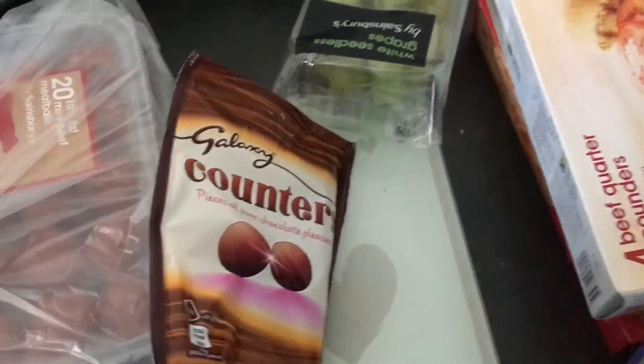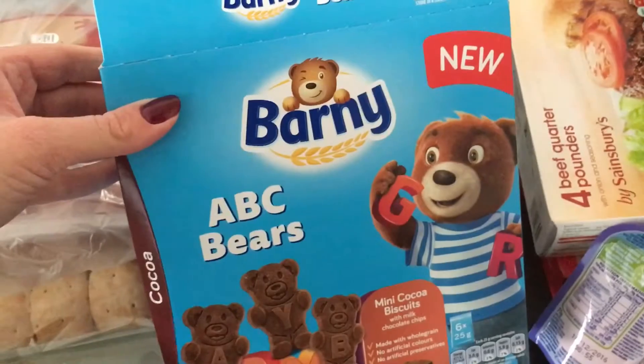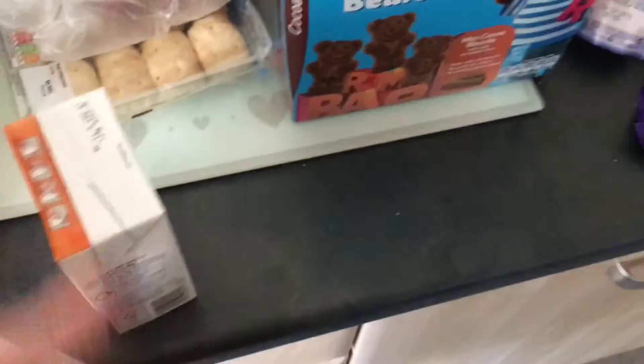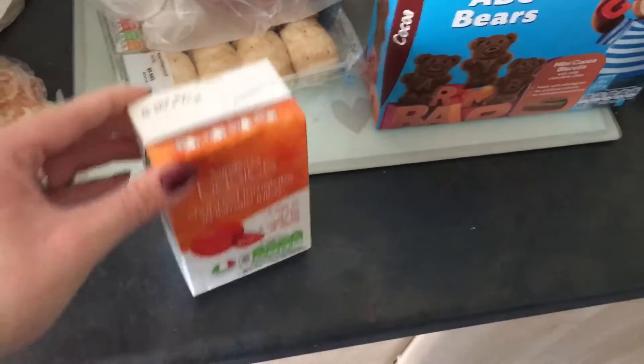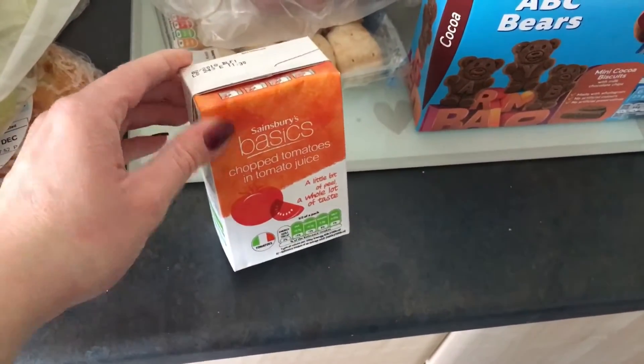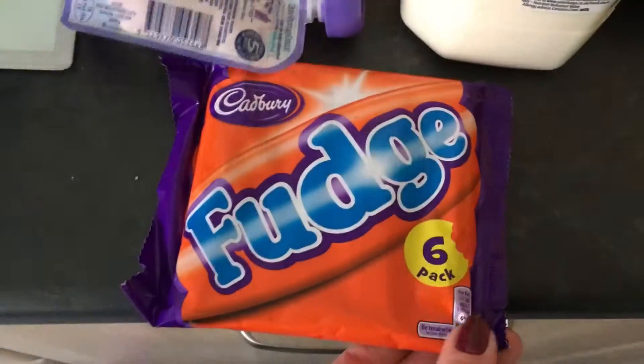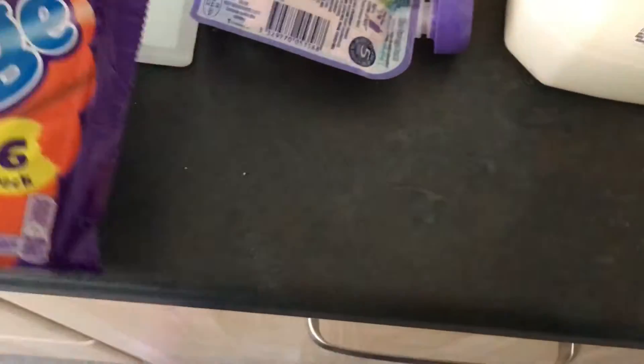Some galaxy counters, some of these Barney ABC bears because they're on offer for a pound — and Charlie's already been in those. Oh my god, I've dropped one of them on the floor! Some chopped tomatoes, I've got two of those, some green grapes, and some fudge bars for a treat for the kids.